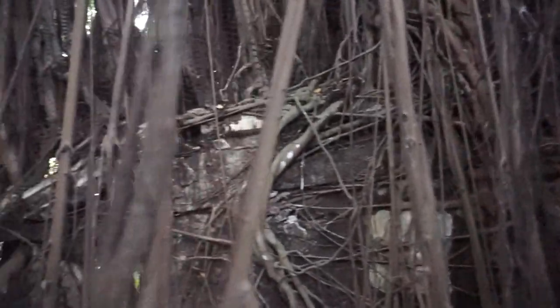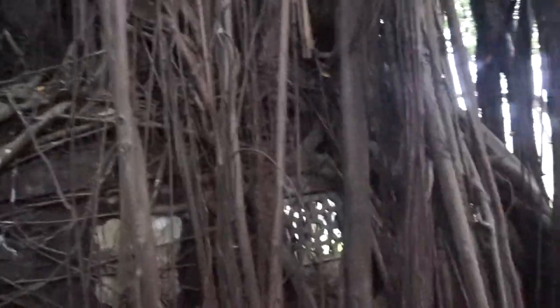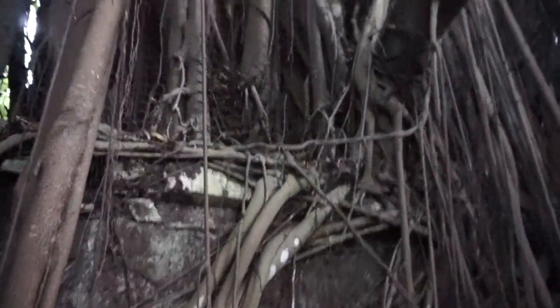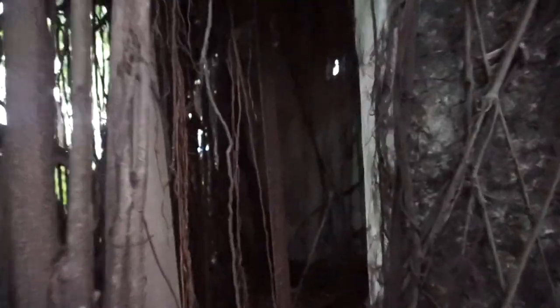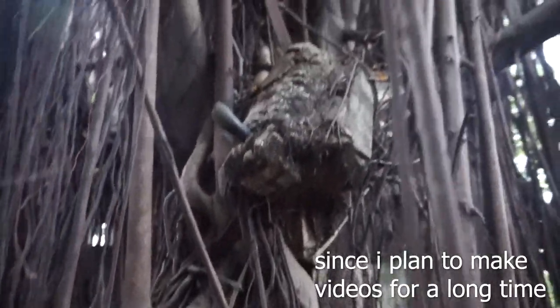Nobody even knows what this place used to be. People have tried to support this structure by putting in wooden beams and metal beams to support the walls, but as you can see, all the branches and roots have overgrown this whole structure everywhere. Now this place is almost falling apart — without the trees and without the roots it would just fall down. So the roots are actually supporting more of the wall now.